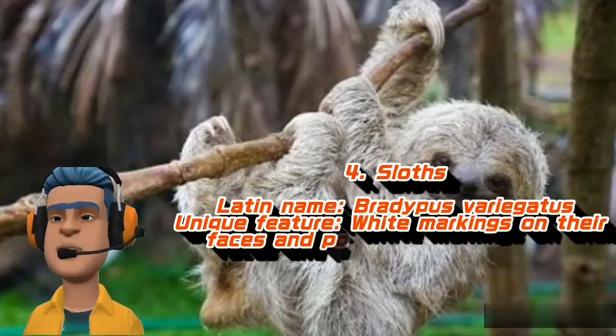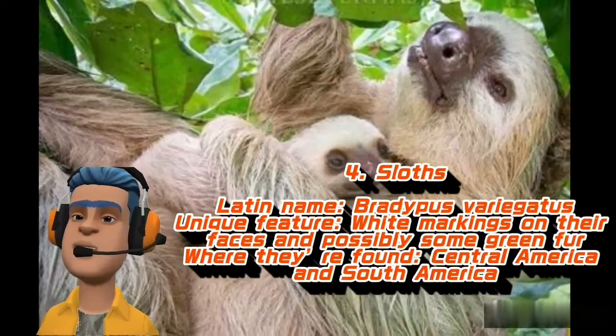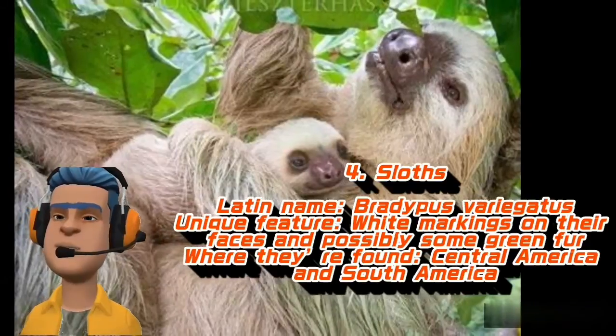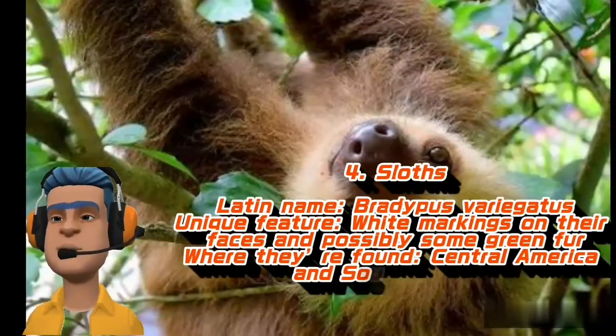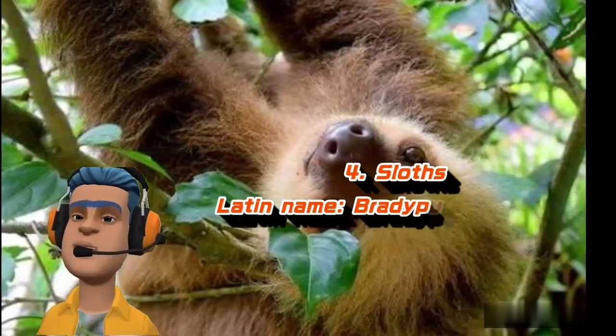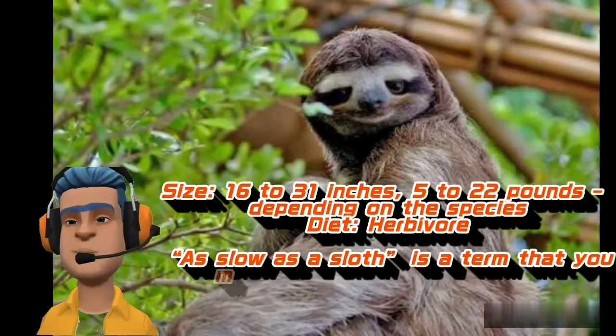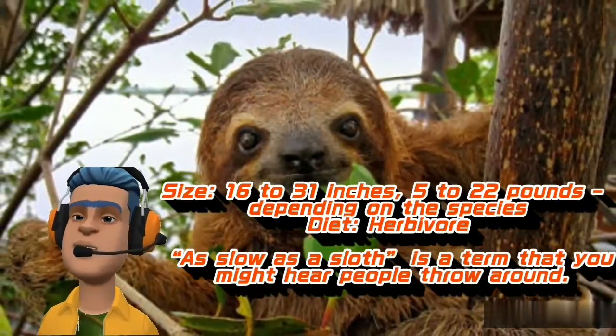Sloths. Latin name: Bradypus variegatus. Unique feature: white markings on their faces and possibly some green fur. Where they're found: Central America and South America. Size: 16 to 31 inches, 5 to 22 pounds depending on the species. Diet: herbivore.